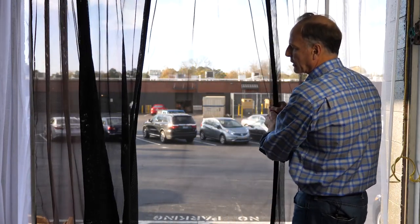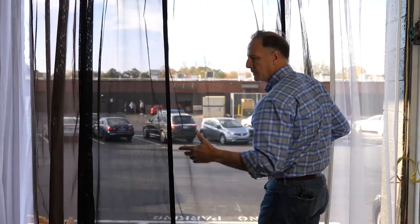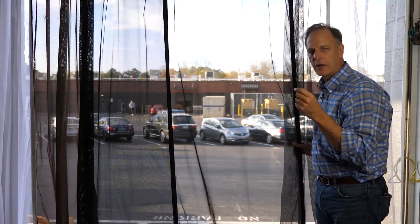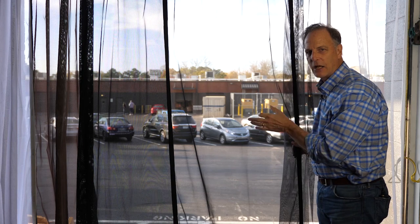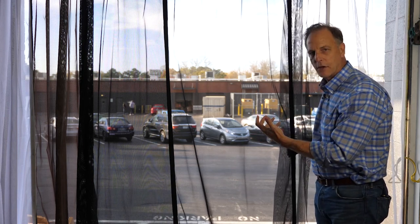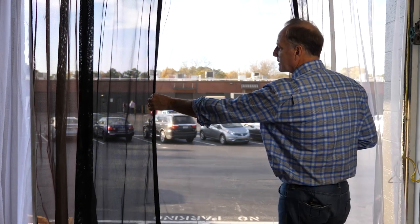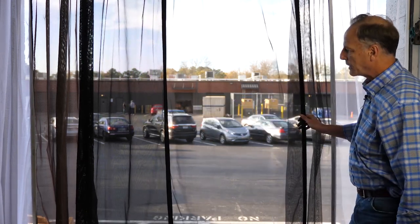This material here is called our no-see-um fabric. The term 'no-see-um' has nothing to do with clarity — it has to do with a tiny little biting fly called a no-see-um. It has really tiny holes to block those flies that the regular mesh otherwise would not. But it's still very, very clear, and it is a good bit denser. You can see how clear that is.